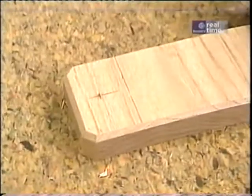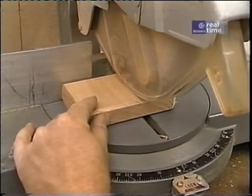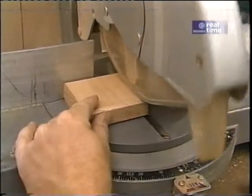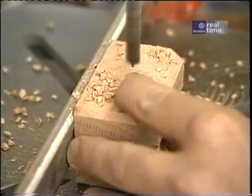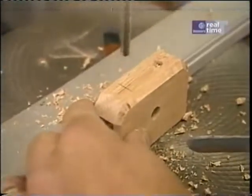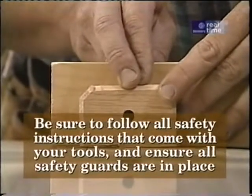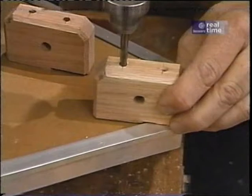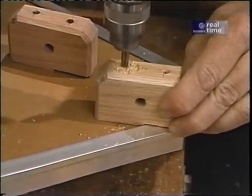That takes care of the sharp edges. That's the hole for the through bolt, and that's a bolt hole to attach the block to the yoke.